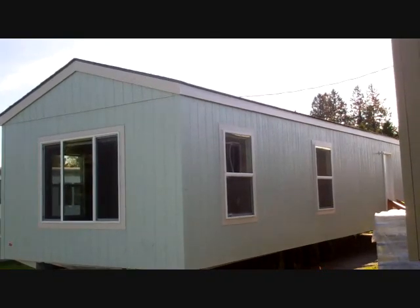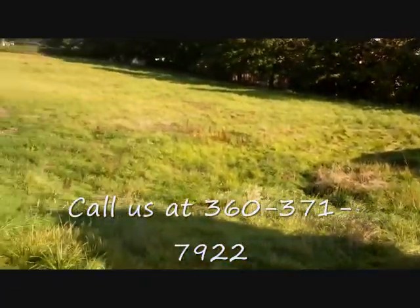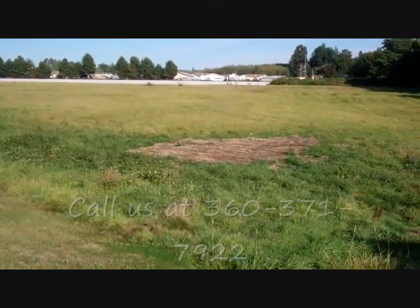This property overlooks our field, which I will show you by panning to the left, so you've got a little bit of a front yard, but look at the view you have. Let me show you the inside of the property.